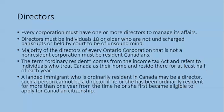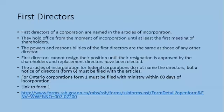A landed immigrant who is ordinarily resident in Canada may be a director. However, such a person cannot be a director if he or she has been ordinarily resident for more than one year from the time he or she first became eligible to apply for Canadian citizenship. First directors of a corporation are named in the articles of incorporation.